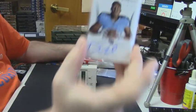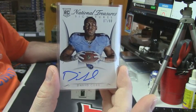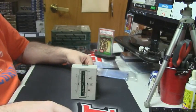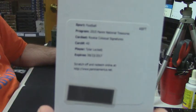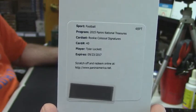Signature, 67 out of 99 for the Titans — David Cobb. Redemption Colossal RPA, Jameson Crowder. Signature for the Seahawks — Tyler Lockett. That's a good card.